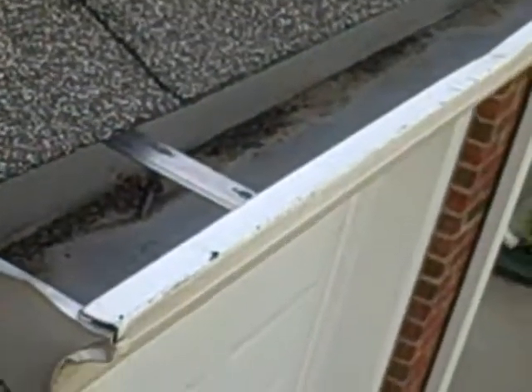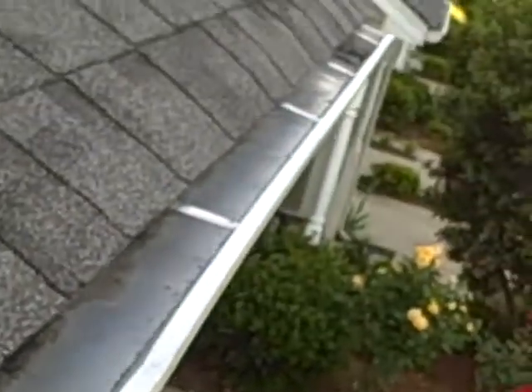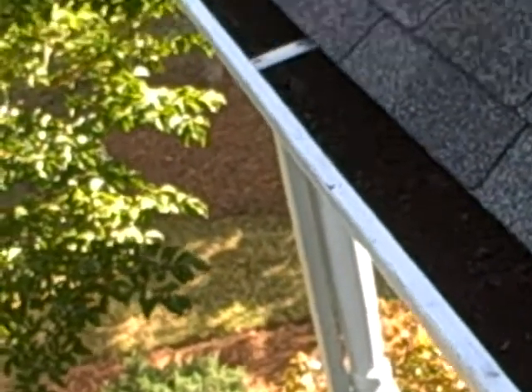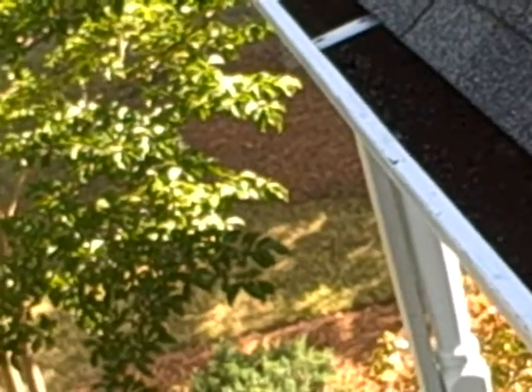Now this gutter over here — that's just a reflection, it's actually dry all the way. This one is holding water on this end. So make sure all of your gutters have a positive slope towards the downspout. Alright, this is Preston Sandlin with Home Inspection Carolina.